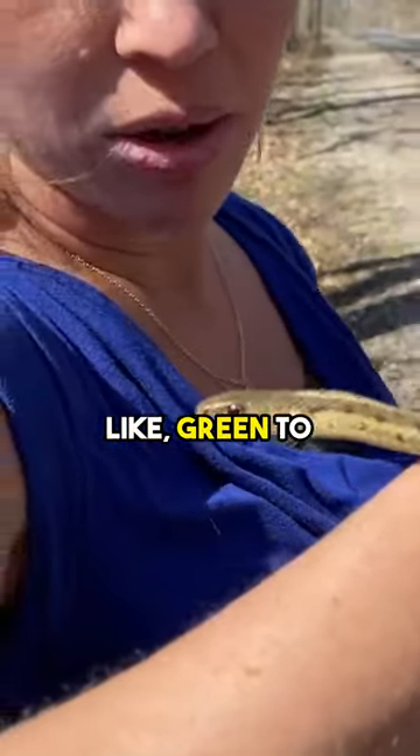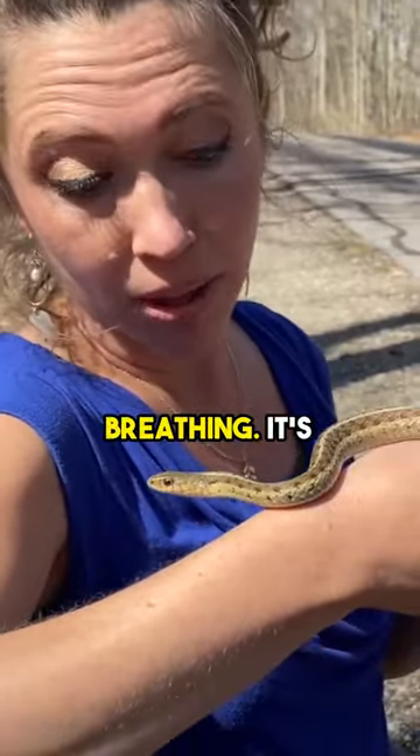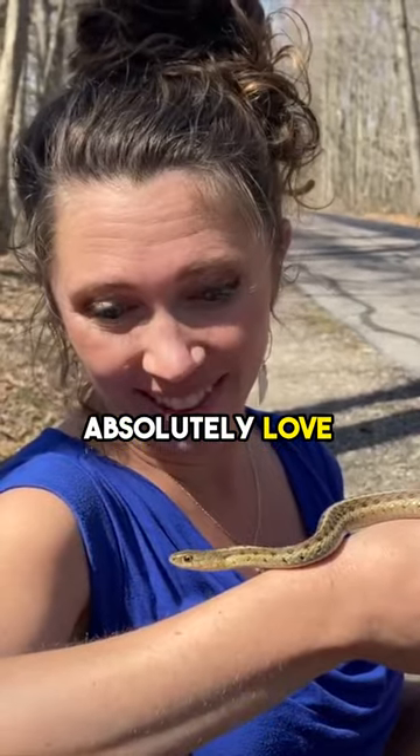You are gorgeous. It almost has a little bit of like green to him. Garter snakes have really cool in-between scale colors. You might be able to notice that when it's breathing — it's like a bluish-green color between the scales. I absolutely love that.